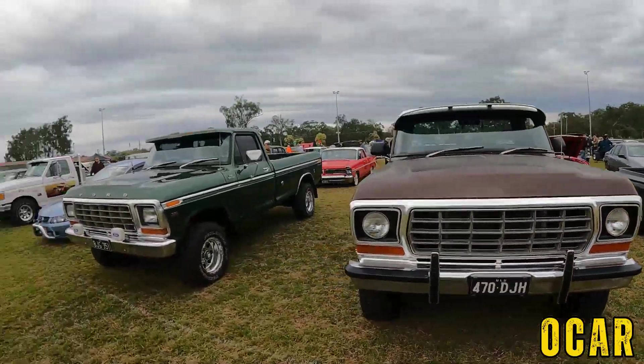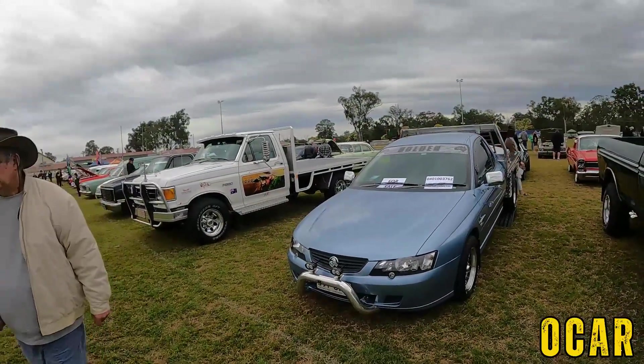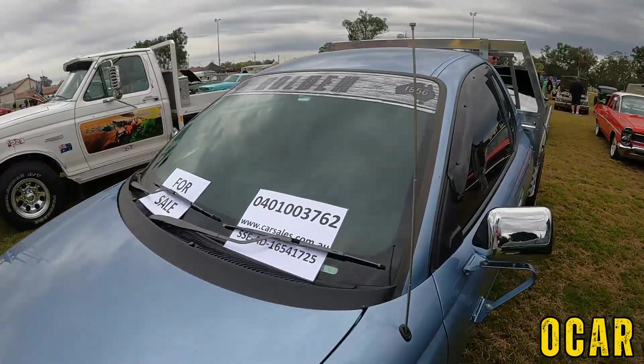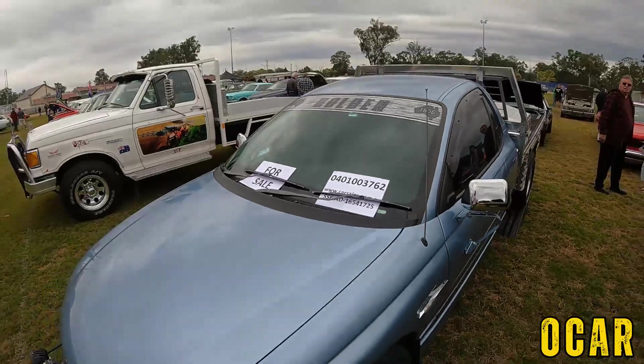F-100. We also have another F-100 over here — very lovely. Got a 1-tonner here, that's pretty cool, and it's for sale as well. So if you're interested in a 1-tonner, there's the number right there. This is a beautiful 1-tonner — that's pretty cool.